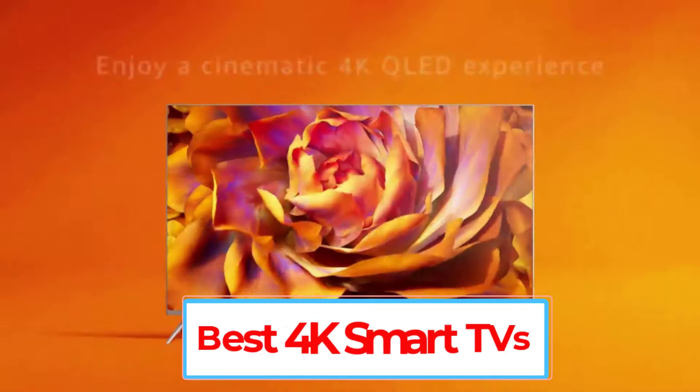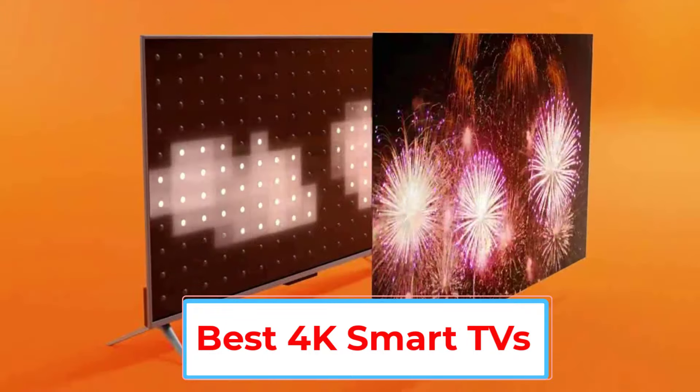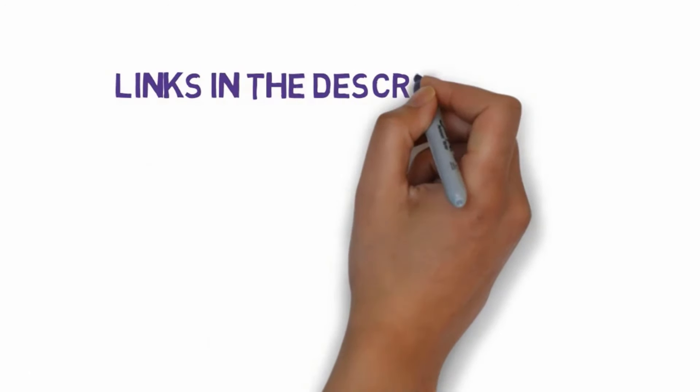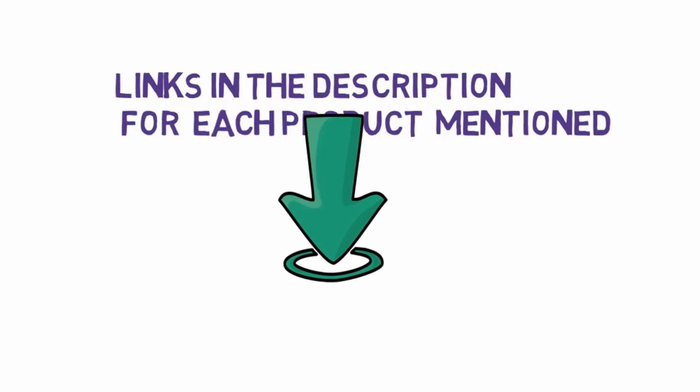Are you looking for the best 4K smart TVs? In this video we will look at some of the 5 best smart TVs on the market. Before we get started, we have included links in the description, so make sure you check those out to see which one is in your budget range.